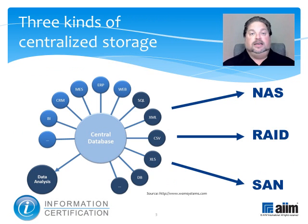Centralized storage comes in three different varieties: Network Attached Storage, or NAS; Redundant Array of Independent Discs, or RAID; and the Storage Area Network, or SAN.